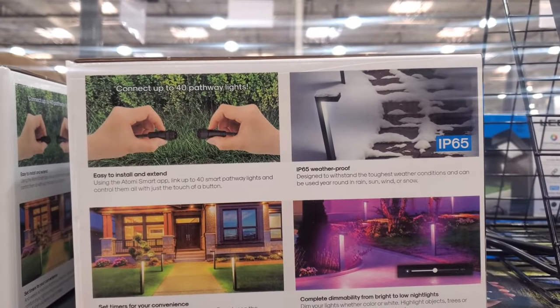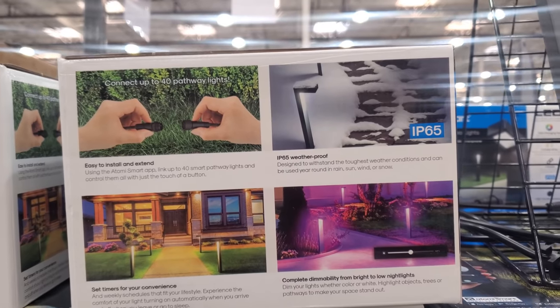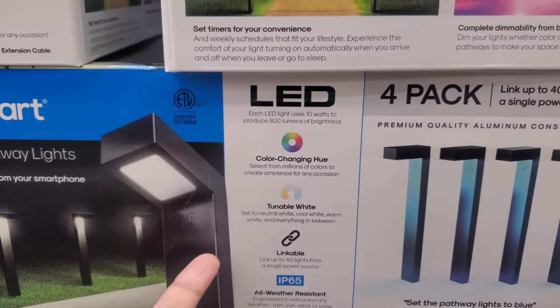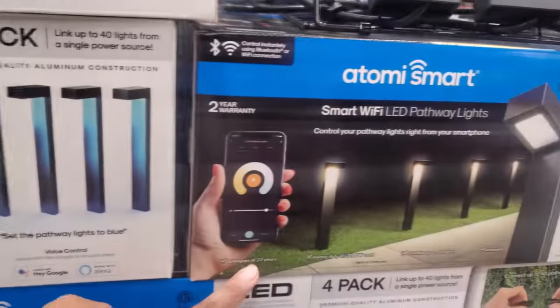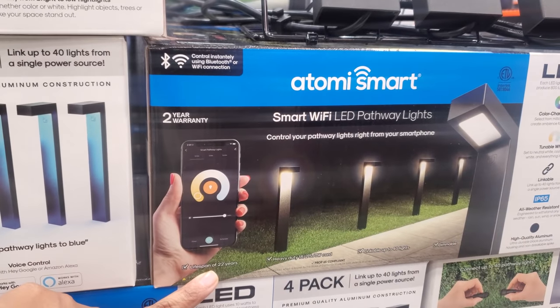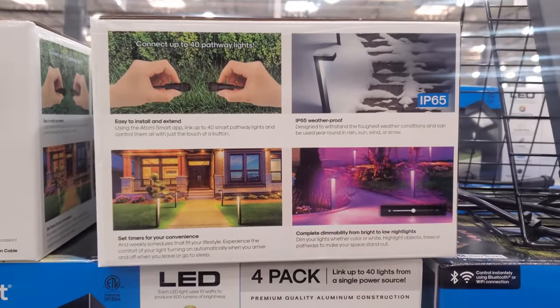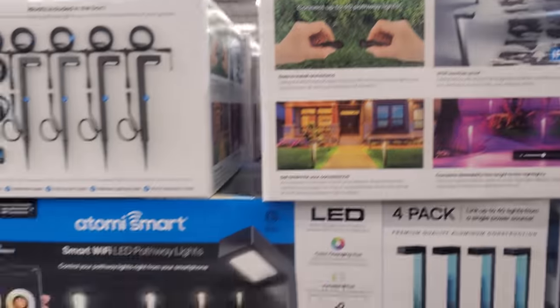180 LED pathway light — you only get four, your limit is five, expires on the 27th. Color changing hue, white, linkable, all weather resistant, you can control it from your phone — smart Wi-Fi. Get that multicolored action in your yard. That would look really nice. And it's weatherproof in the snow — that's kind of cool.